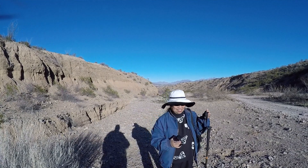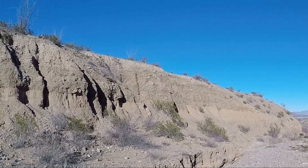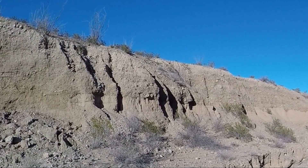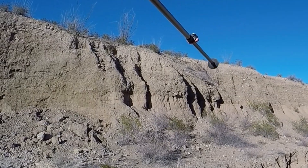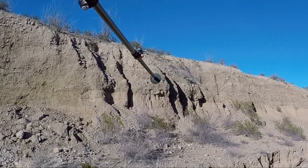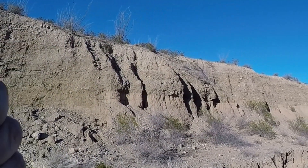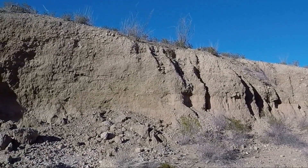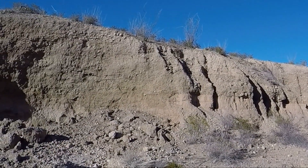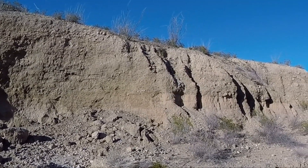Look at the desert — I call it regolith. It goes down about 20 feet and then stops and then goes into a different kind of sediment. That's how deep it's built up over hundreds or thousands of years, and then it stops. I bet it's that way all over the valley.